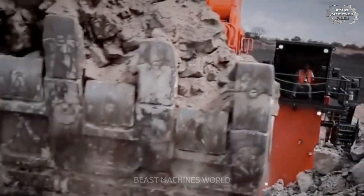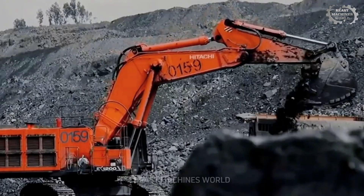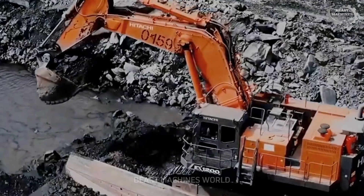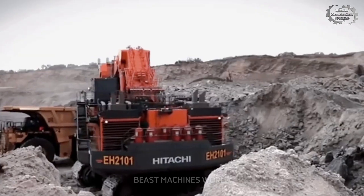This truck is designed to transport enormous quantities of earth and rock in mining operations. Its robust design and fuel efficiency make the Hitachi EH2101 a true warrior in the mining industry.